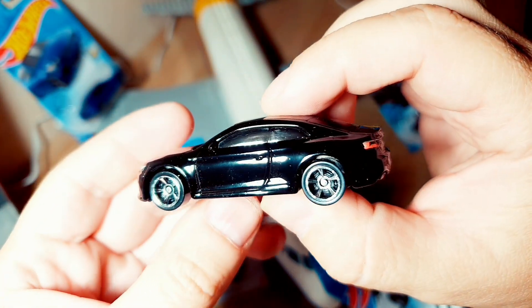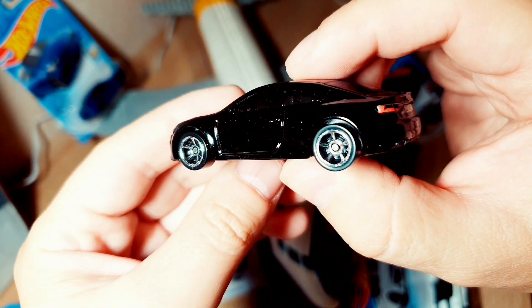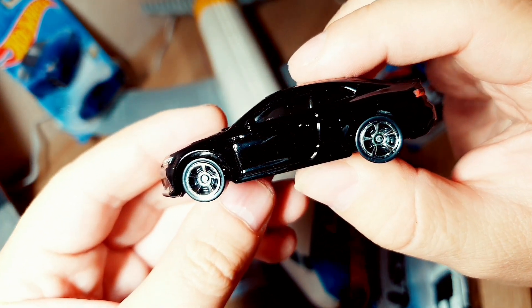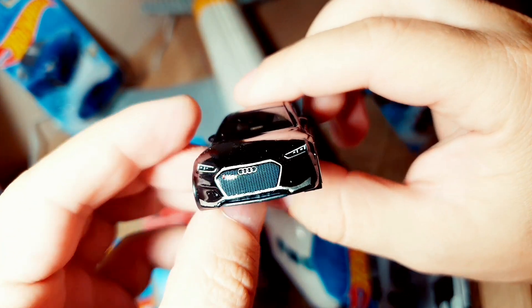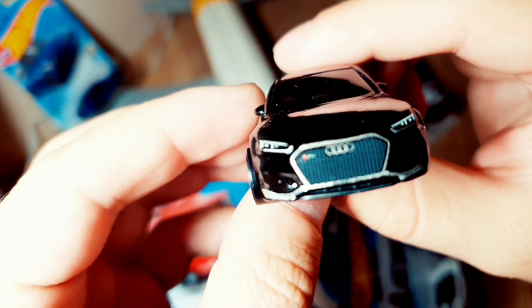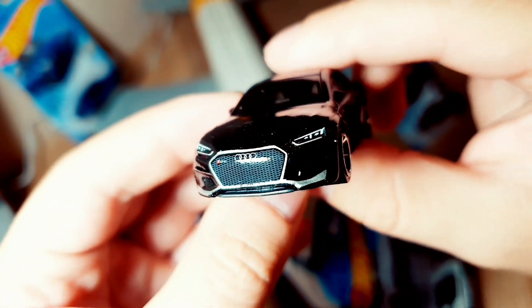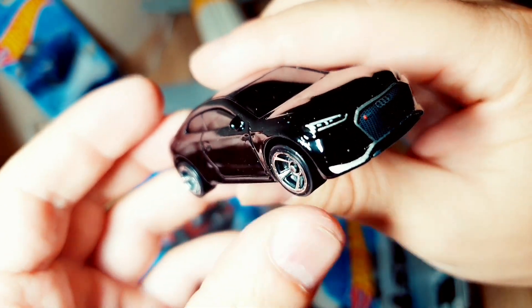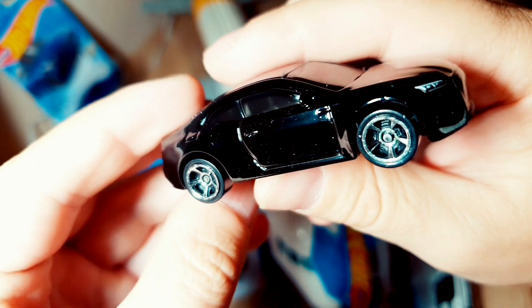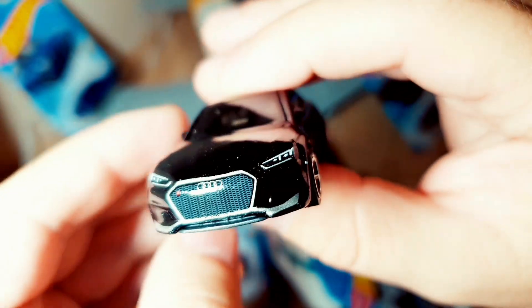Look at it — everything in it is perfect. Even the wheels here — Hot Wheels worked on them at the highest level. It seems like we can even see perforated rims. Look at its front — it's just a bomb! Top! Look, I'm holding a toy car in my hands and I have the feeling that it's a real car racing on a track.